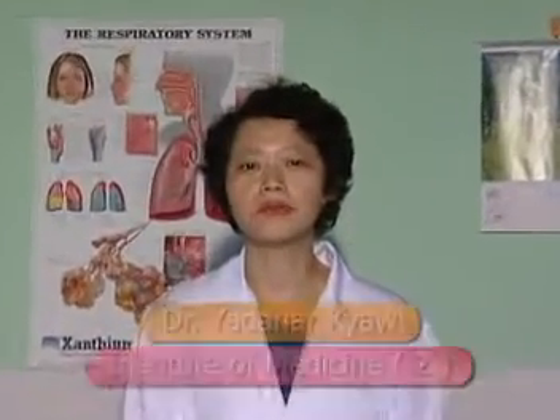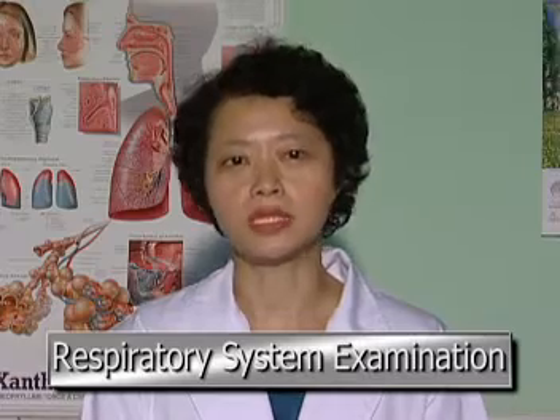Hello, I'm Dr. Yelena Jo from the Respiratory Medicine Department of the Institute of Medicine. Nice to meet you. The system I'm going to introduce is the Respiratory System Examination.